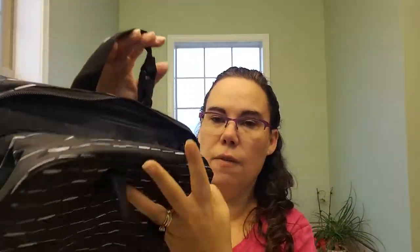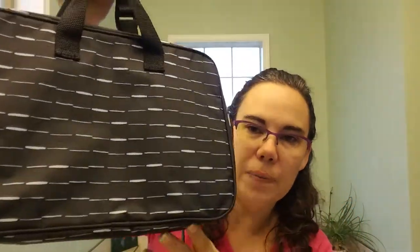So this is the fold-up travel bag by 31. It is regularly $40. The month of December only it is 40% off at $24. So snag it up while you can. If you have any questions, let me know and I will be happy to answer them. Thanks, have a great day.